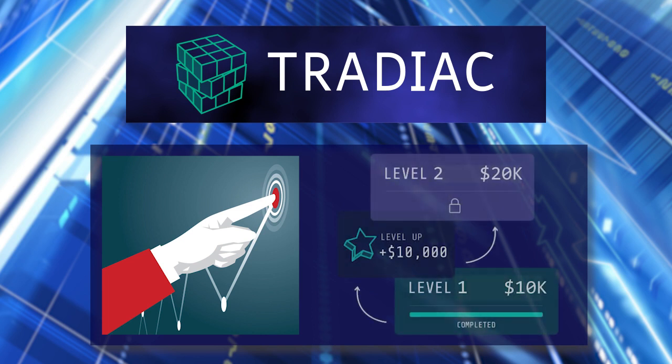As you hit your target, the fund size will increment accordingly. So for example, if you hit your 10% profit target and your original account size was $10,000, it will rise so that you have a fund size of $20,000.